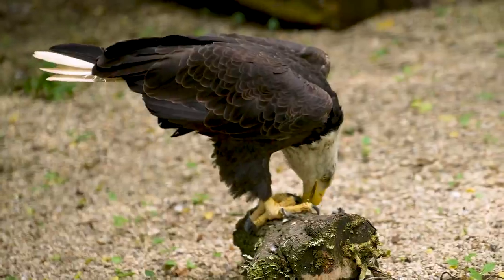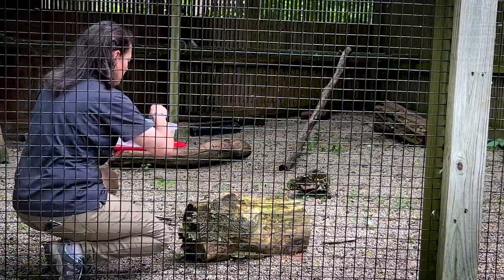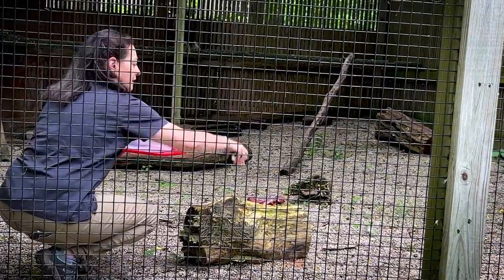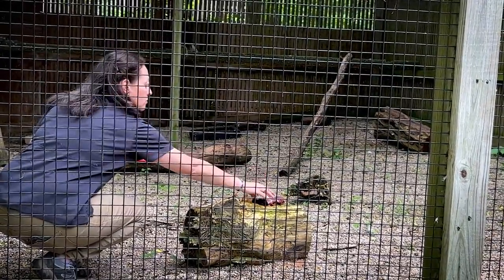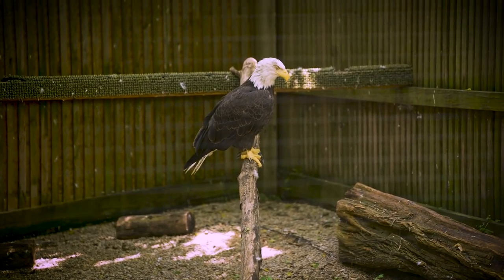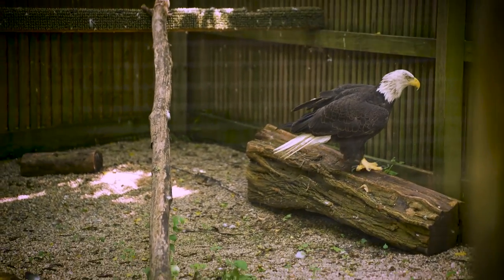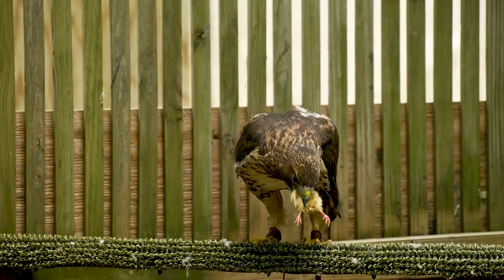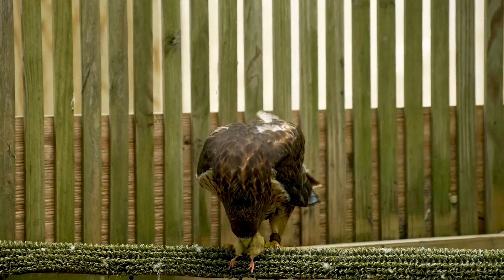Because I've worked with these birds and studied them for a really long time, I know how to do this safely. These guys have big sharp talons and a really sharp beak, and I know how to approach them, how to handle them safely, and how to secure them so that they're safe and I'm safe. When we talk to the public, if they've found an injured bird, we talk them through what to do, what not to do, and work together to figure out the best way to get that bird here to the clinic.